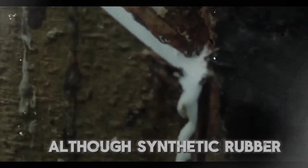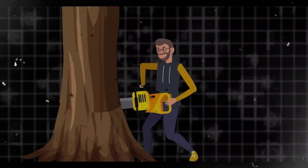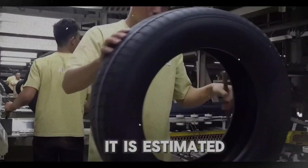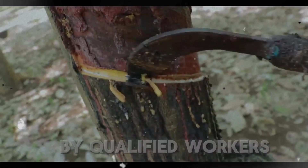Although synthetic rubber is also utilized in the production of tires, natural rubber is the primary raw material that these tires are made from. The polymers present in crude oil are used to produce synthetic rubber. It is estimated that about 250 million tires are manufactured annually by plants that are huge, efficient, and manned by qualified workers.